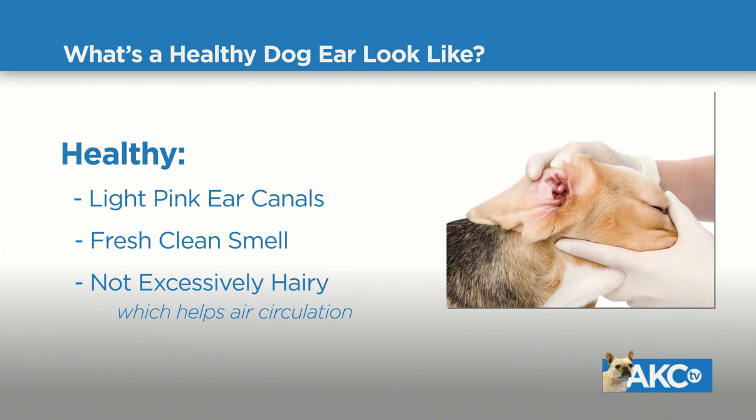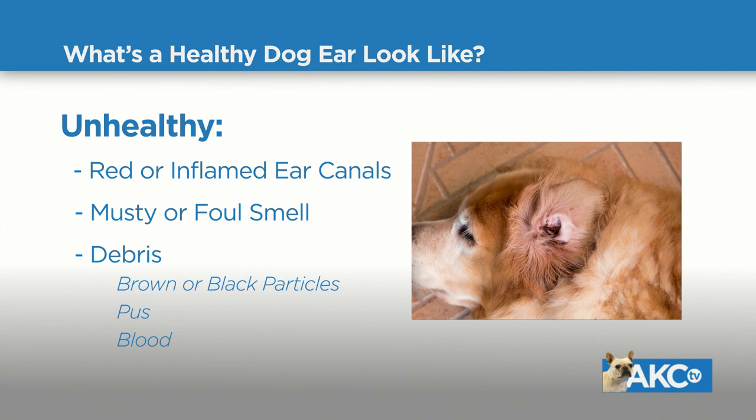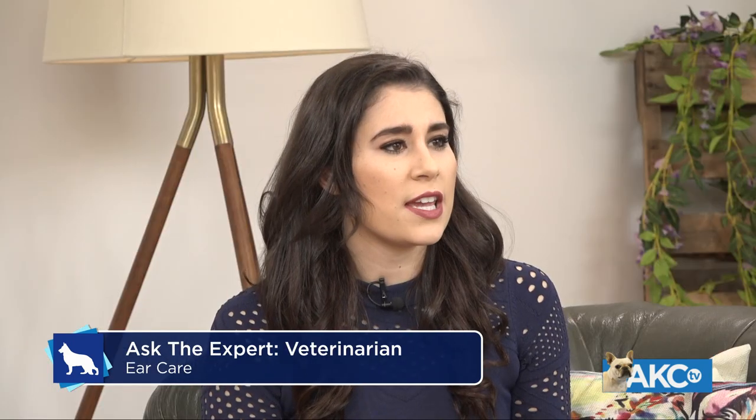And what would an unhealthy ear look like? The most common signs are some form of irritation or inflammation — the ear canal will be inflamed or reddened, and the dog will show signs of discomfort, scratching at the ear or shaking the head a lot. The owner should take a peek at both ears and see if both are affected or just one. Dogs are telling us something; we just have to learn their language and act on it.